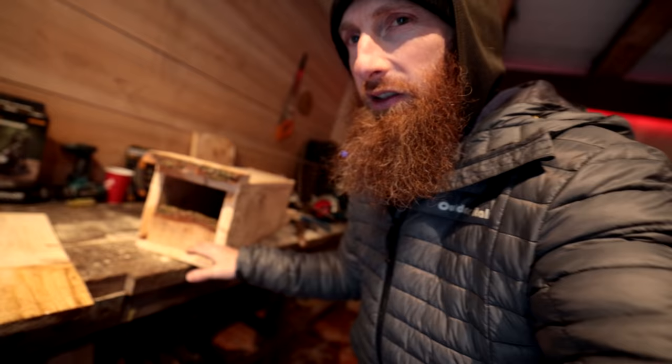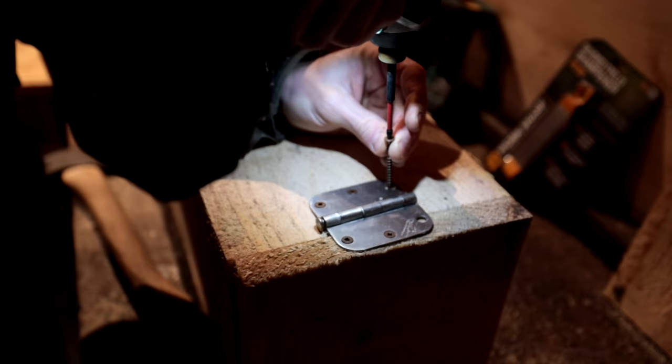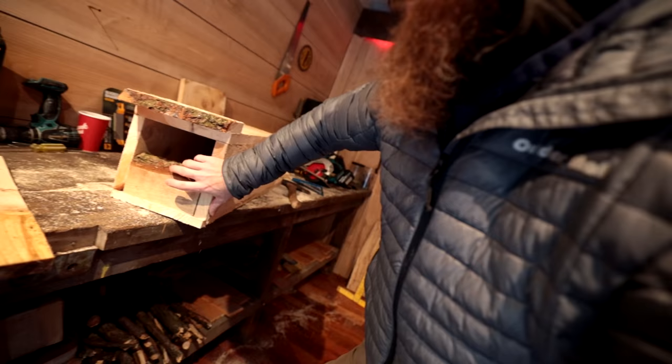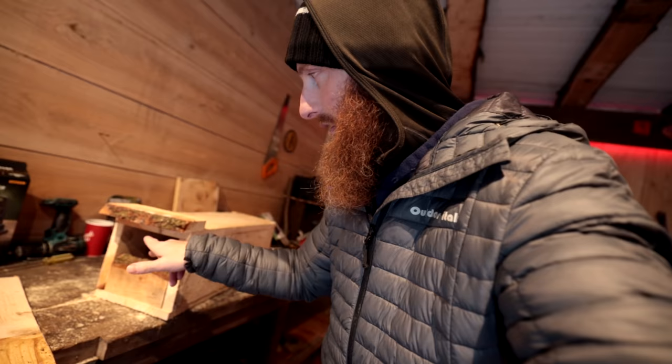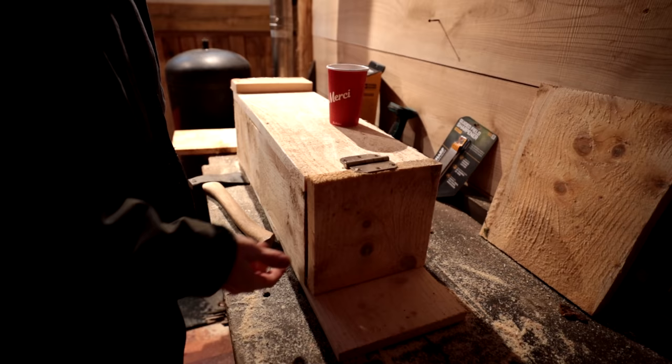We've got real fancy here - we've got a live edge top and a back that's kind of open. You might be curious as to why it's open - it's so the animal can look through and see the delicious bits inside. We'll add that later. We also want to keep the snow and rain out, so we're going to mesh that off. That's the back end, and the reason we want it open too is so we can see what's in there - if there's a skunk in there, that's a problem. Then we've got to figure out the latch mechanism.